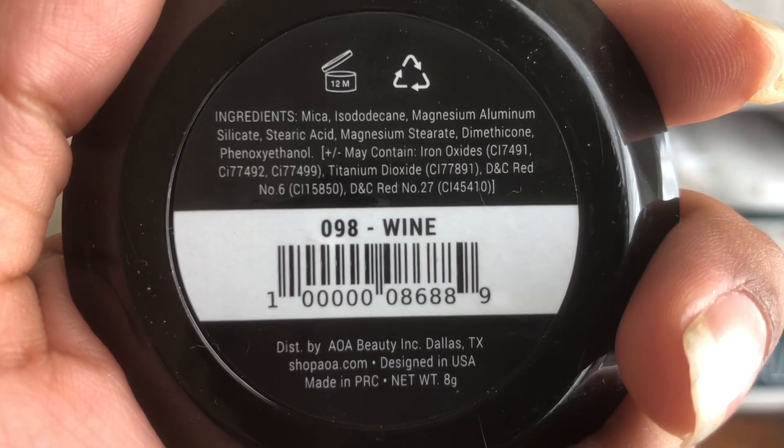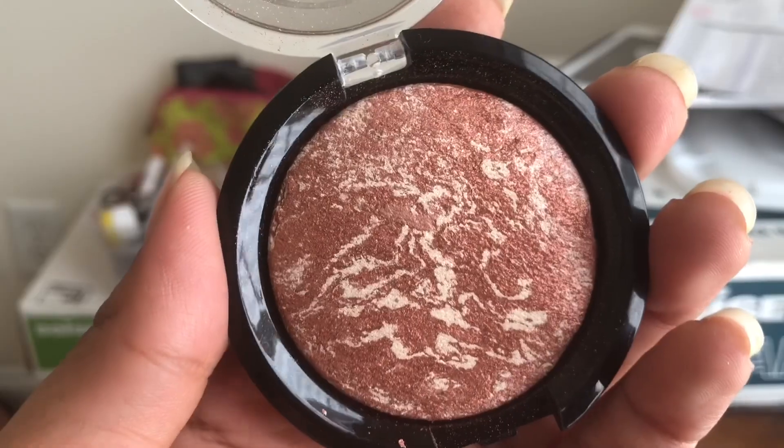And then I got two of the mini radiant blushes. I got Sin, which I think I already have, and then Wine, which I don't think I have. Actually I have Ravish and So Close, so I don't think I do have Sin. I can't wait to try these though. I have Wine, which looks something like this, and then I also now have Sin, which looks like that.